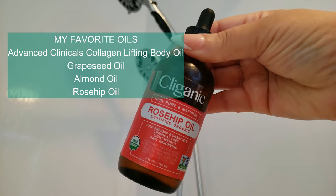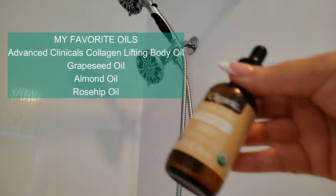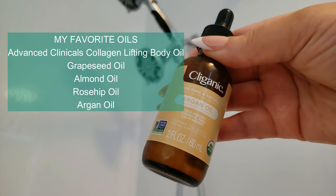Nourish and protect. Oils are rich in vitamins, antioxidants, and essential fatty acids that nourish the skin deeply. They can protect against environmental damage and soothe irritated or sensitive skin.